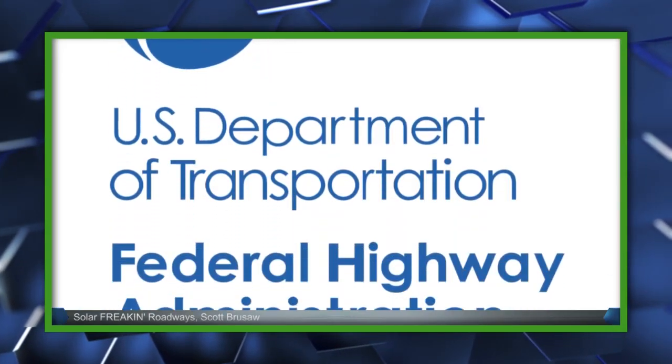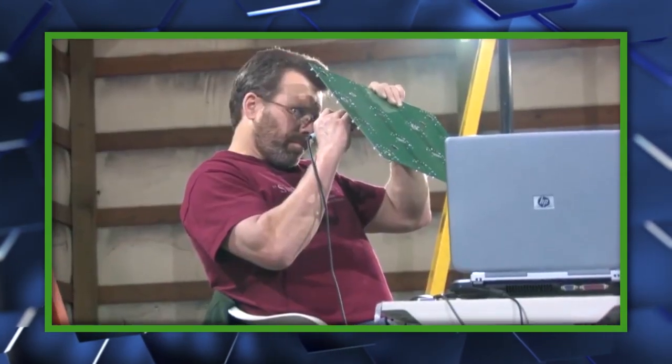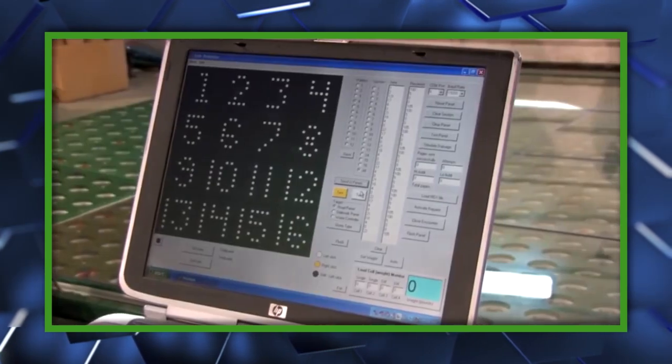They also claim that with the implementation of solar roadways, we can produce somewhere like three times more energy than we could use. So this could mean lower electricity bills — win — and less money on gas — double win. There's just one thing, though: the team has already received two contracts from the Federal Highway Administration to build prototypes and are in the process of building the second one, which is a full-on parking lot.